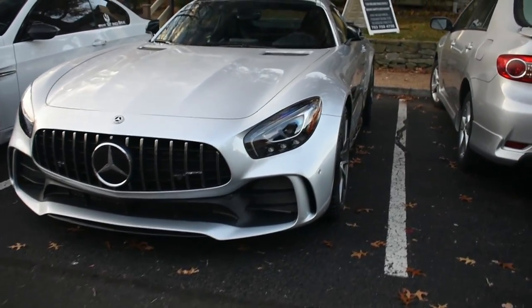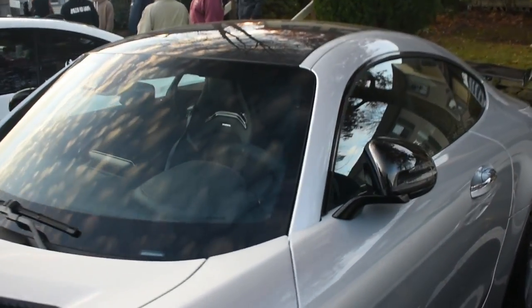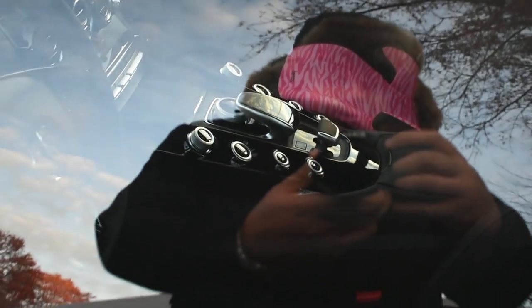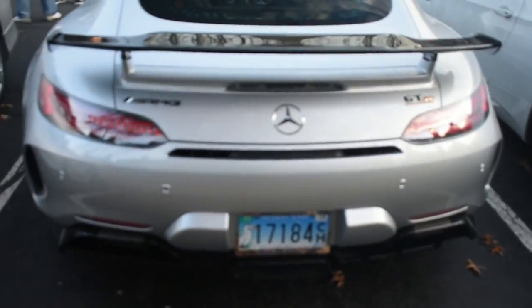I like the black roof — it really sets it off. You can kind of see that plain cockpit in there. Obviously it's a Mercedes, so it still has to look good inside.